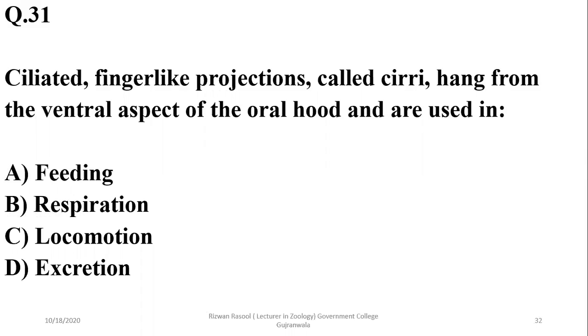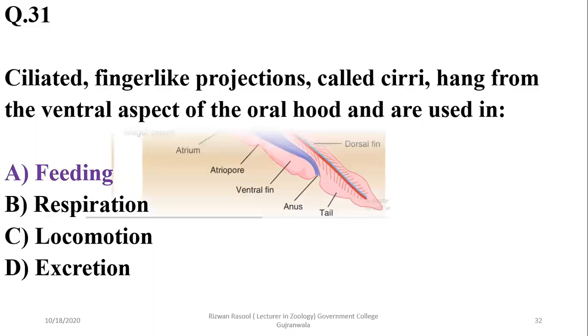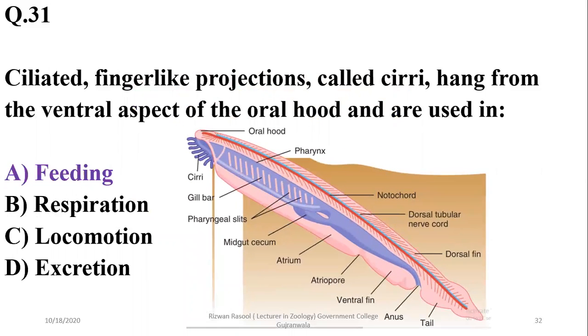Question 31: Ciliated finger-like projections called cirri hang from the ventral aspect of the oral hood in cephalochordates and are used for feeding. As seen in the diagram, these ciliated projections called cirri hang from the ventral aspect of the oral hood. So the correct option is alpha.